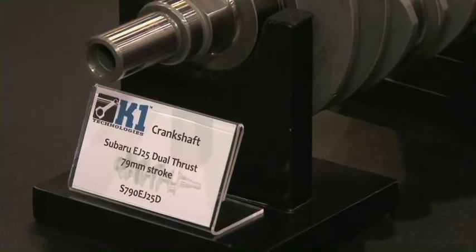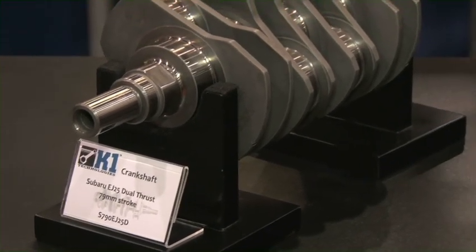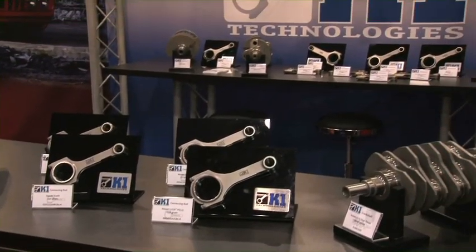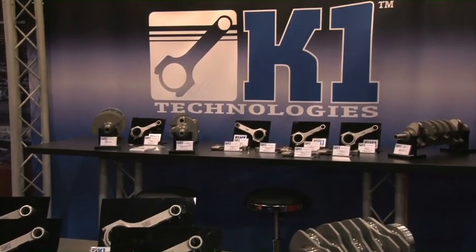All our four-cylinder cranks are pretty unique — they're made out of 4340 billet material. We also have our new Suzuki Swift type connecting rod, as an example. Just lots and lots of new stuff; every day we're adding more product.